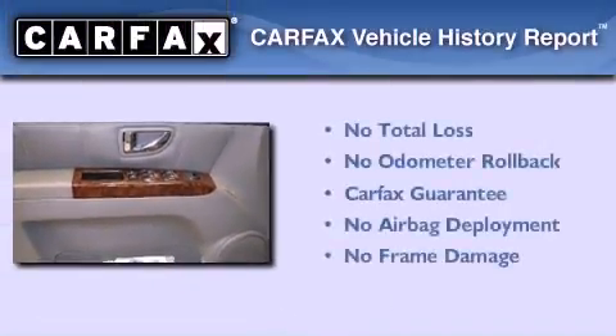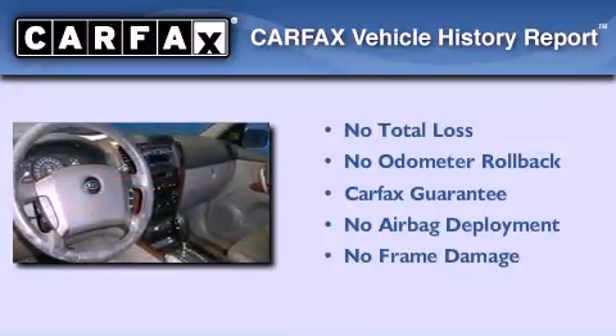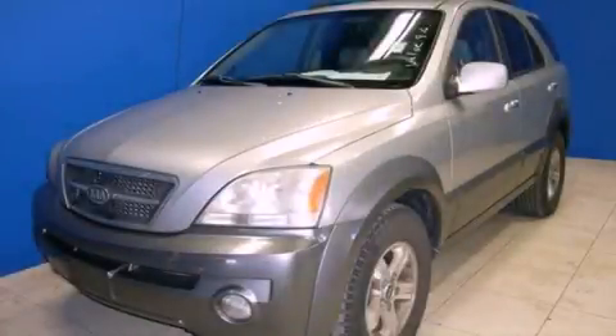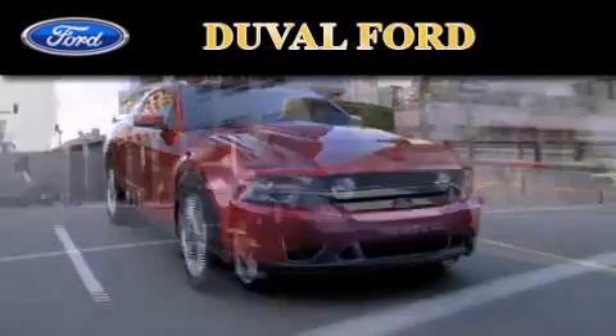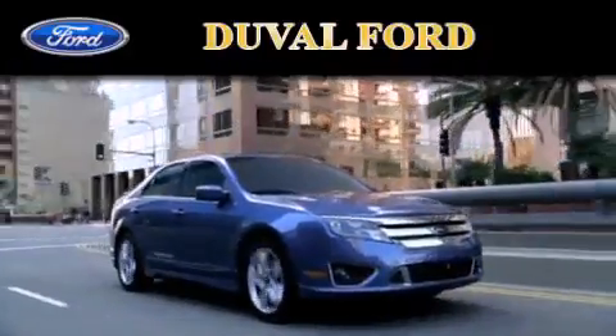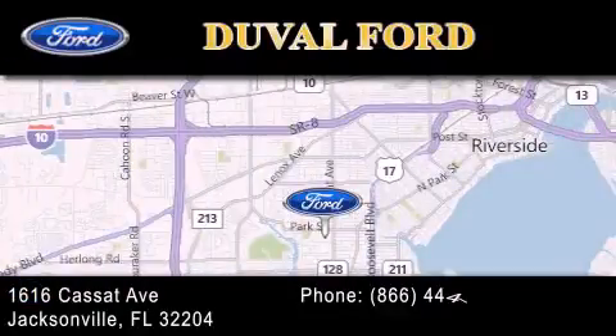Not to mention that this Kia qualifies for the Carfax Buy Back Guarantee. We invite you to contact us today to learn more about this vehicle. Duval Ford is located at 1616 Cassett Avenue in Jacksonville. Our goal is to exceed all of your expectations to ensure that you'll return for future visits.